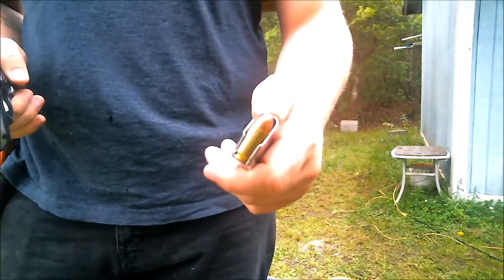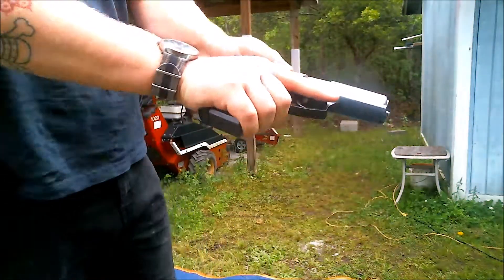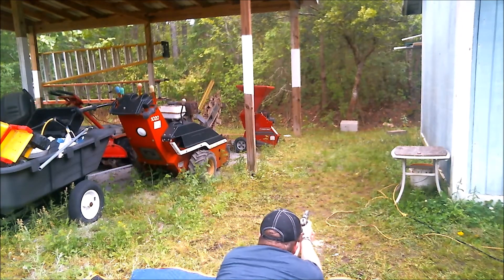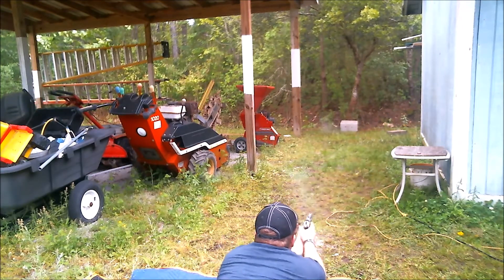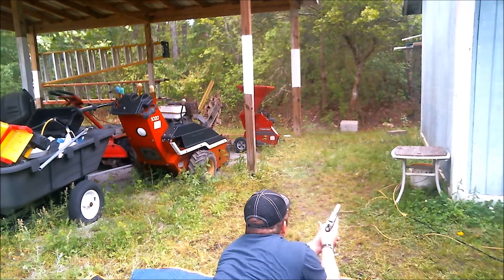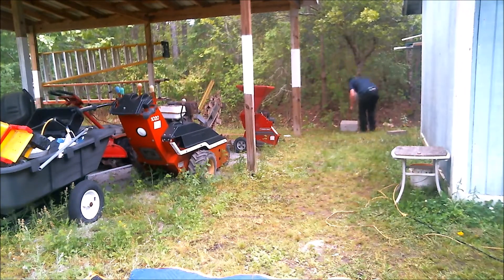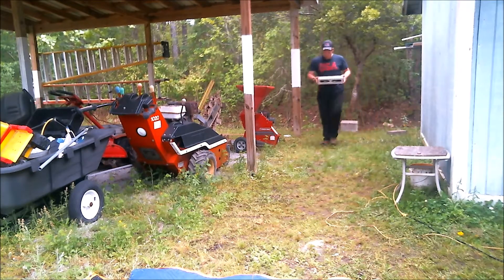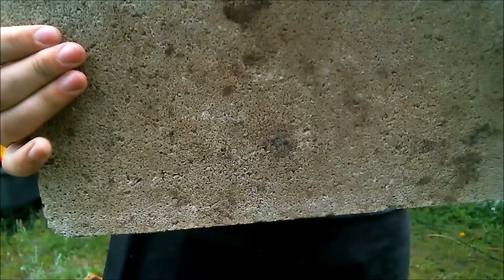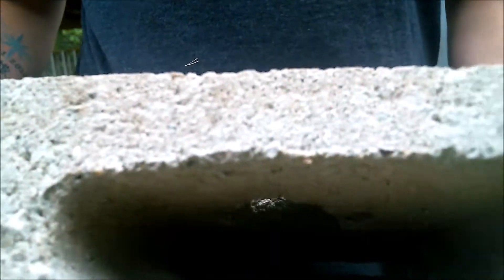Alright, we're kicking it up a notch to my .45 ACP Full Metal Jacket out of a Ruger P97. Let's see how she does. Same result, just a bigger hole — went through but not to the other side. It has a bigger exit wound on the other side of that concrete.